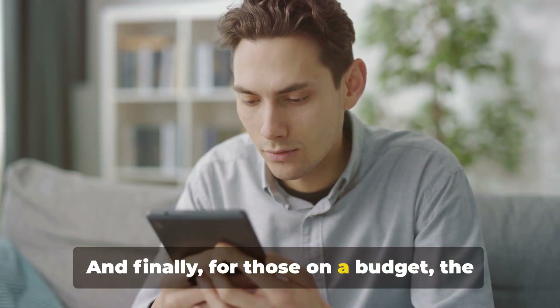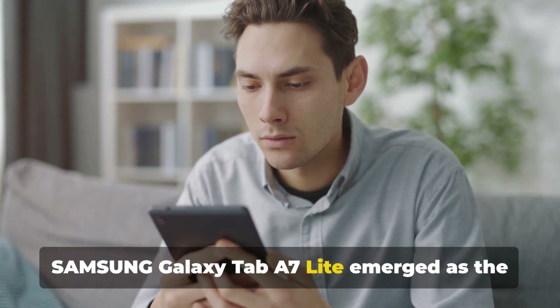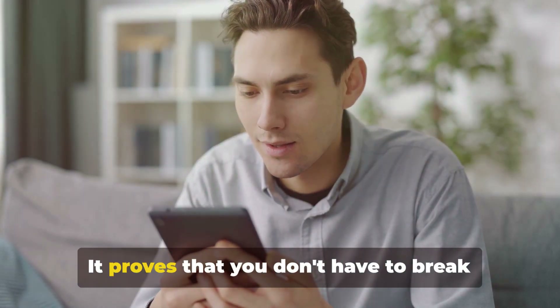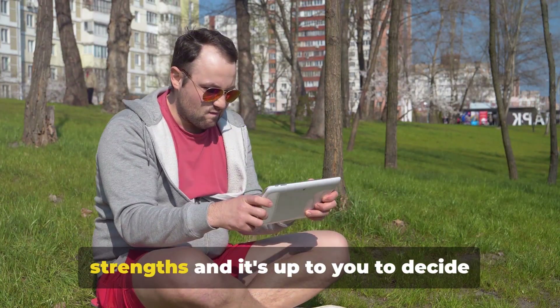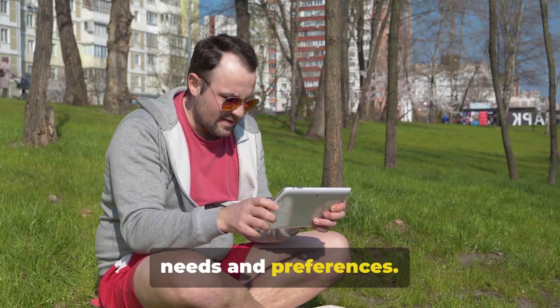And finally, for those on a budget, the Samsung Galaxy Tab A7 Lite emerged as the best gaming tablet for the money. It proves that you don't have to break the bank to have a satisfying gaming experience. Each of these tablets has their unique strengths, and it's up to you to decide which one aligns best with your gaming needs and preferences.